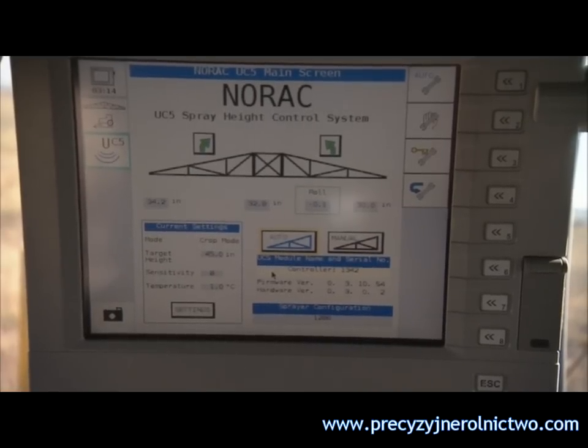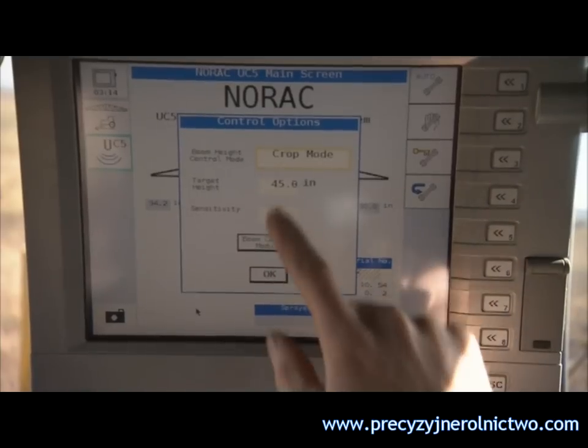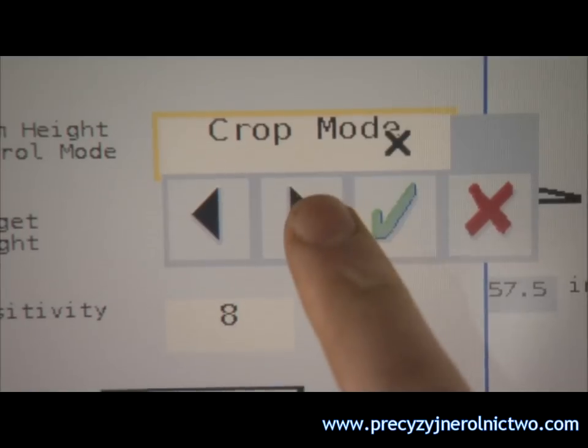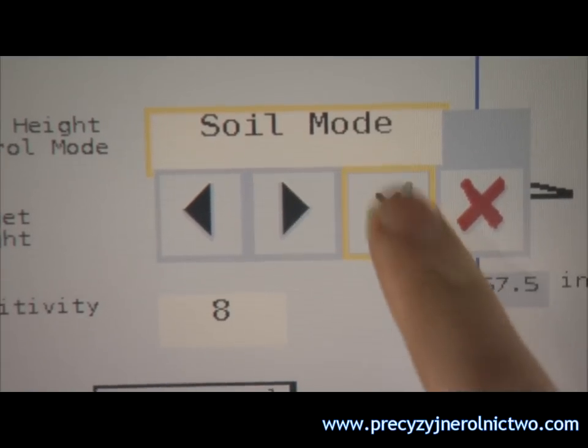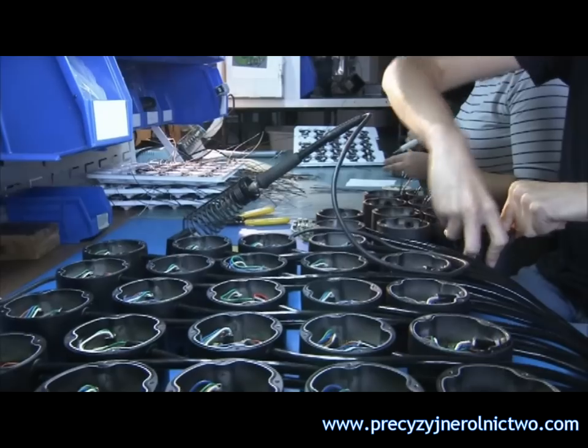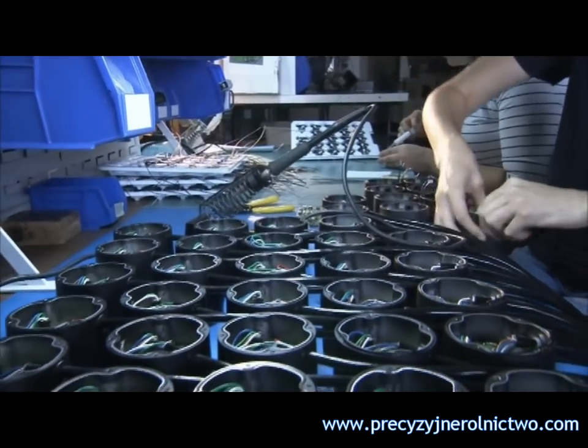With automated install and tuning software, NORAC's height control systems are easy to use. Just select the height, sensitivity, and soil or crop mode and away you go — as simple as one, two, three. This option would be one that would be very hard to take away from me. If I was going to buy another sprayer, it would have to have this system.